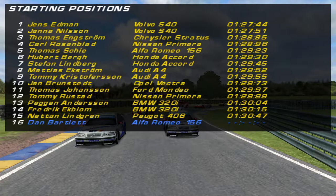This is the starting grid for round number 7. We have a Volvo lockout for row number 1 with Jens Edmund and Jan Nilsson. Row number 2 is Thomas Engstrom — a great performance in the Chrysler Stratus — and Karl Rosenblatt. Row number 3 is Thomas Schee and Hubert Berg, with Stefan Lindberg and Matthias Ekstrom on row 4. Row 5 is Tommy Christofferson and Jan Brunsted, rounding out the top 10. Row 6 is Thomas Johansson and Tommy Rustad. Pegan Andersen and Frederik Ekblom on row 7. On the back of the grid on row 8, Netan Lindgren in the sole Peugeot 406, and myself in the lovely Alfa Romeo 156, twinned with Thomas Schee.